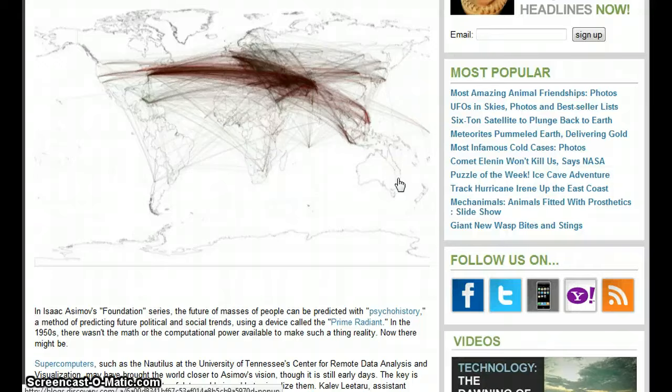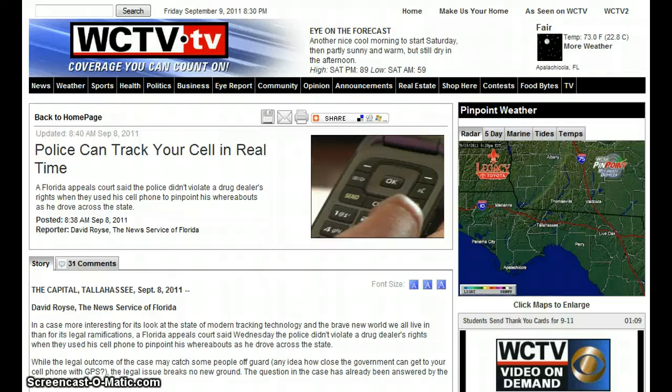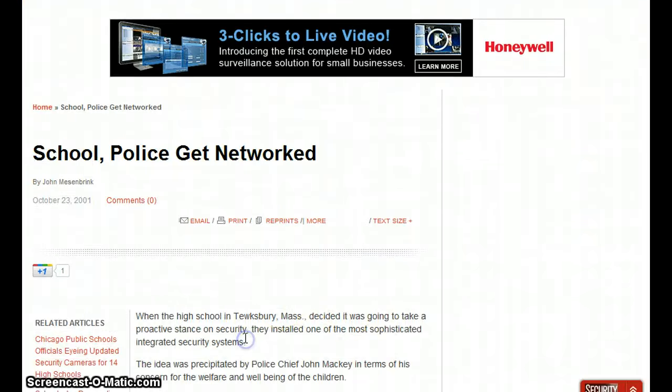Supercomputer predicts civil unrest — you don't need a supercomputer to tell you that, but hey, they're just letting the sheeple know. Police can track your cell in real time. A Florida court said police didn't violate a drug dealer's rights when they used a cell phone to pinpoint his whereabouts as he drove across the state. All those little cell phones you carry are little GPS devices to track you and keep tabs on you. Keep them on you next to your crotch so you can sterilize yourself, or near your head so you can get a tumor. And then they can put in a little chip that emits RF frequencies to monitor the tumor.